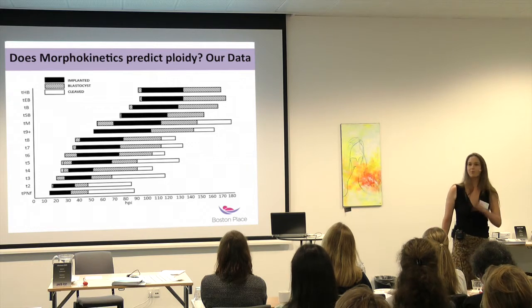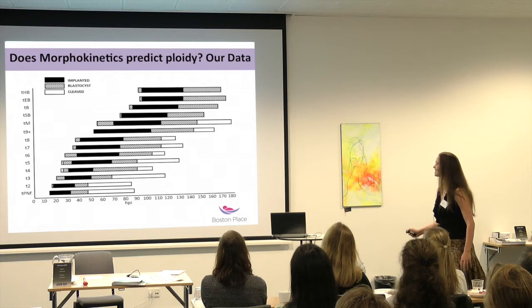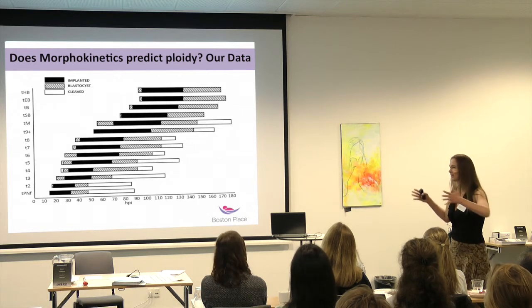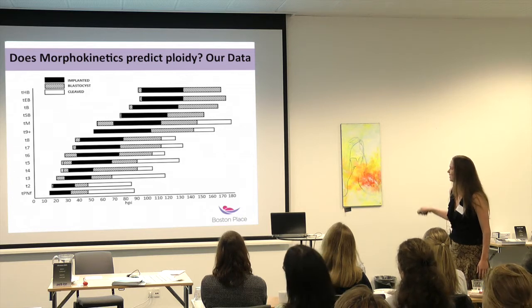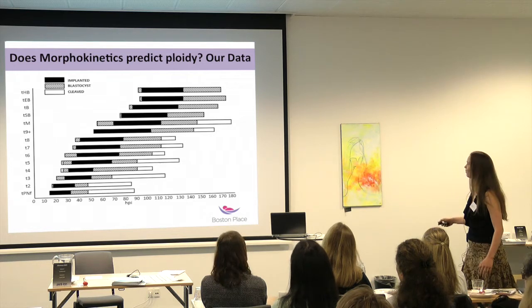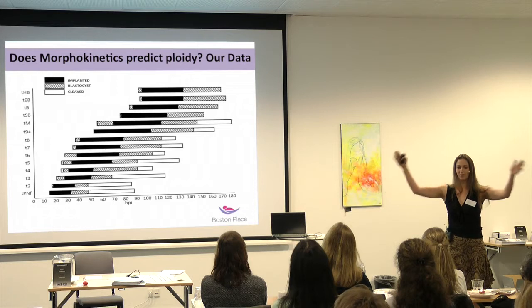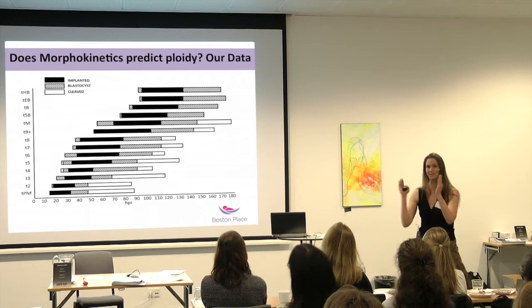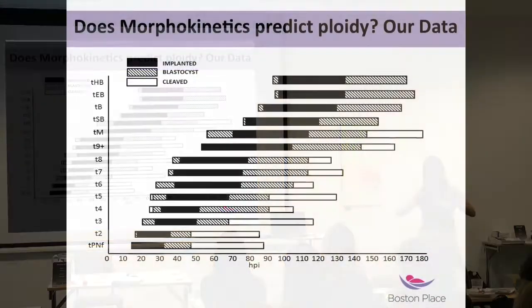So why are there all these discrepancies — why are different people seeing different things? I tried to come up with a logic behind it. Looking at the white rectangles representing cleaved embryos, with time post-insemination on the x-axis and morphokinetic parameters on the y-axis, what you consistently see is that it narrows down: from embryos that only cleave but don't form a blastocyst, to those that blastulate, to those that lead to implantation — each group is narrower. The means are probably very similar, but it's really the outliers — the deviation from the normal distribution — that shows time-lapse can be used as a de-selection tool for those outliers.